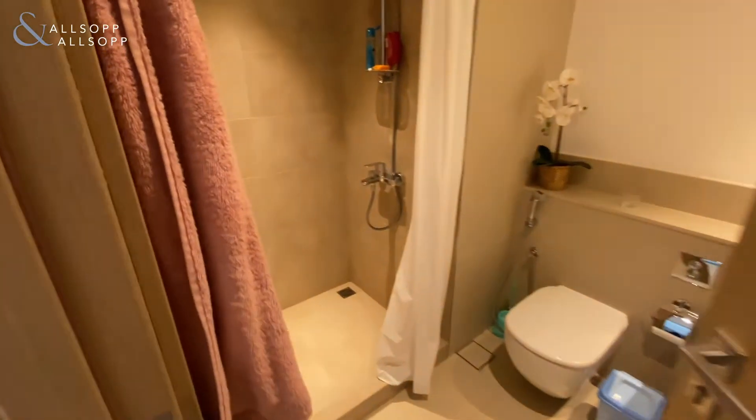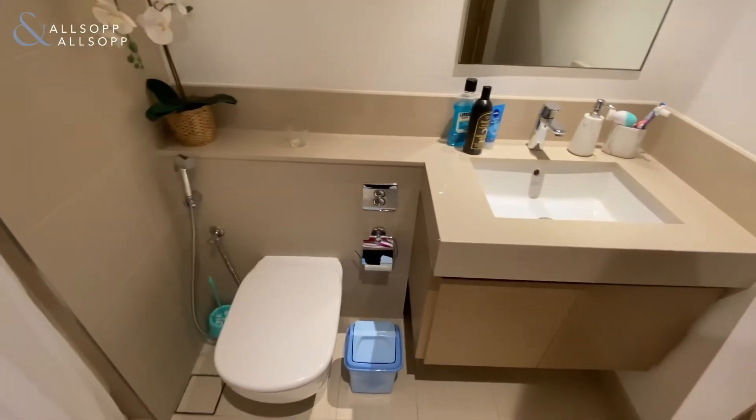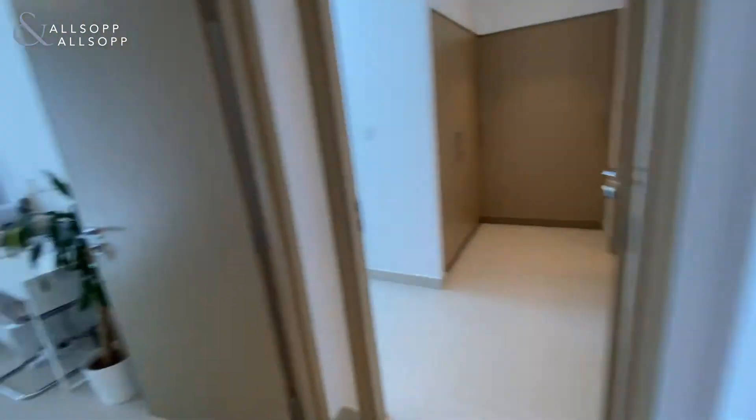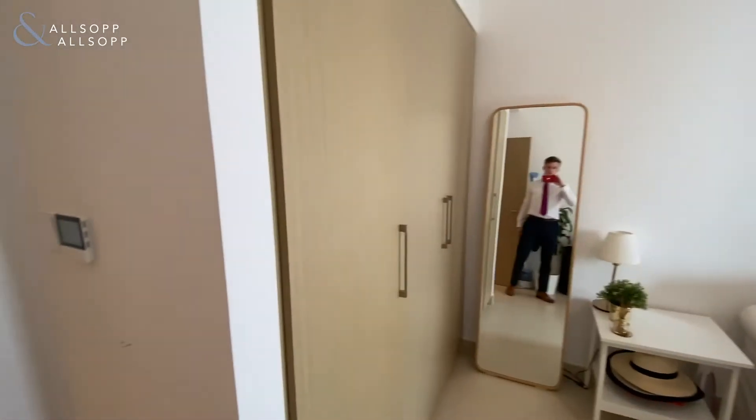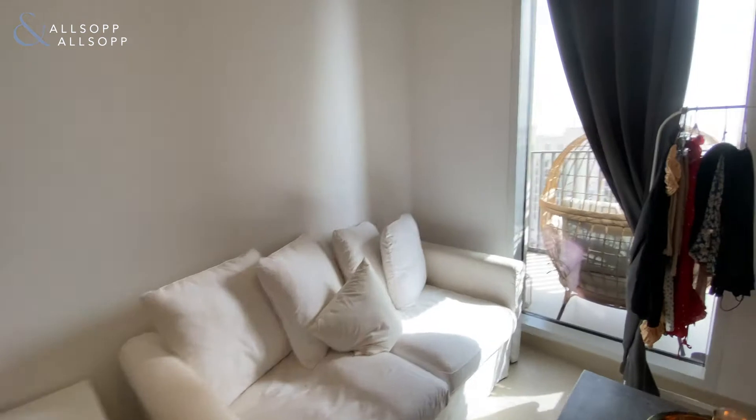The guest bathroom which has its shower, sink and toilet, and the guest bedroom with built-in wardrobes. View straight out to the harbour as you can see.